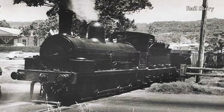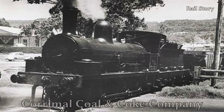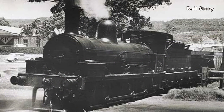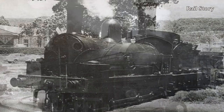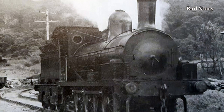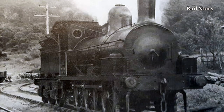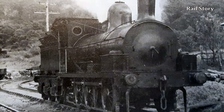Twelve years later, in September 1912, Number 18 was transferred to the Coke Works at Corrimal, where she would work until being dismantled for overhaul in 1963. Whilst employed at Corrimal Colliery, she lost her original tender and gained a second-hand one from C-Class Locomotive No. 150 sometime around August 1950.